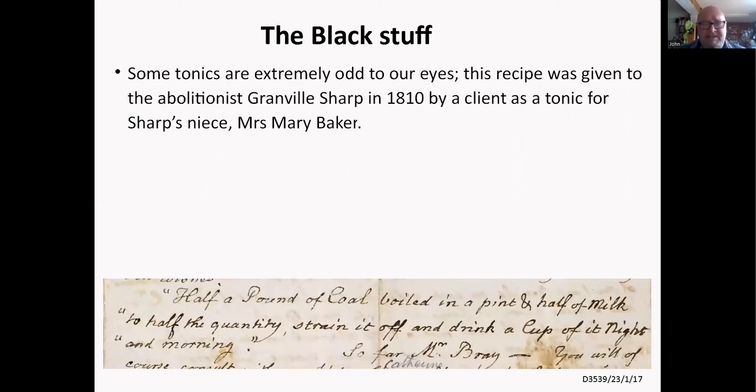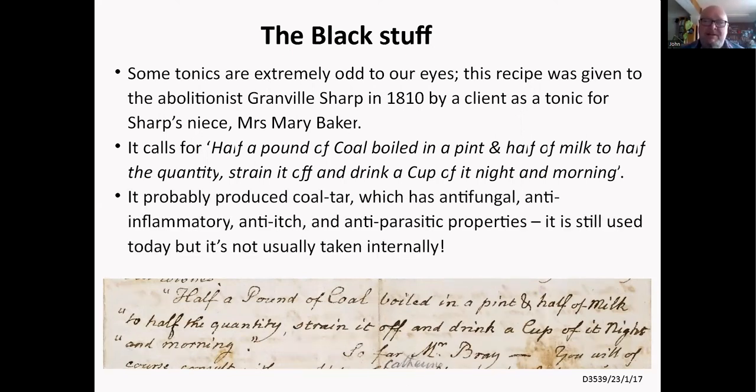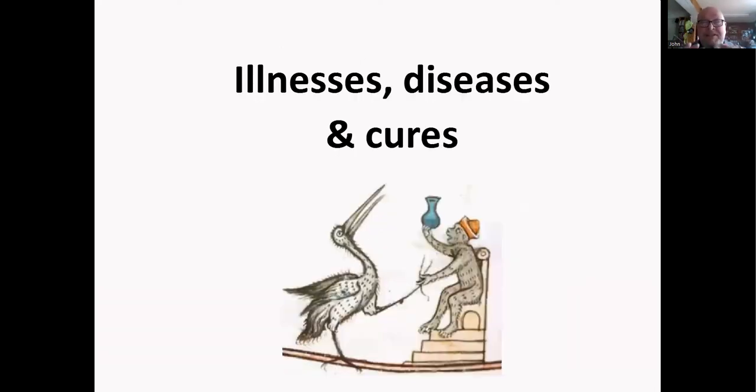Some tonics are really odd. This one was given to the slave abolitionist Granville Sharp in 1810 by a client — it's a tonic for his niece Mary Baker. It calls for half a pound of coal boiled in a cup and a half of milk, reduced to half the quantity, strained off, and drunk a cup of it night and morning. So basically you're drinking coal warmed up in milk. This probably produced coal tar in some form, which has anti-fungal, anti-inflammatory, anti-itch, and anti-parasitic properties still used today — though not usually taken internally. It must have tasted absolutely foul.